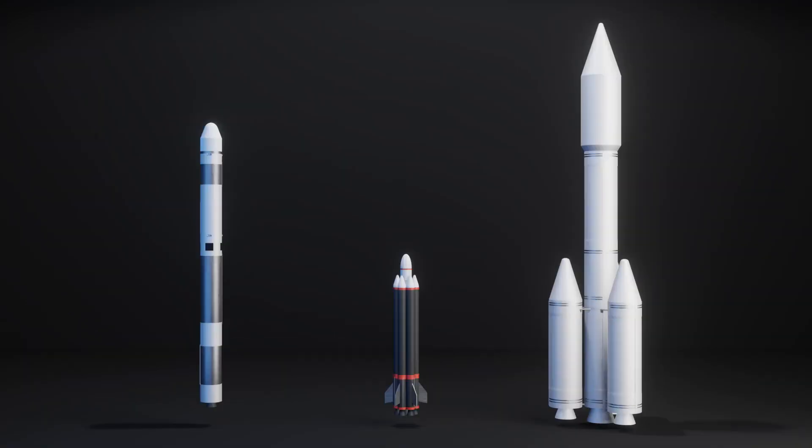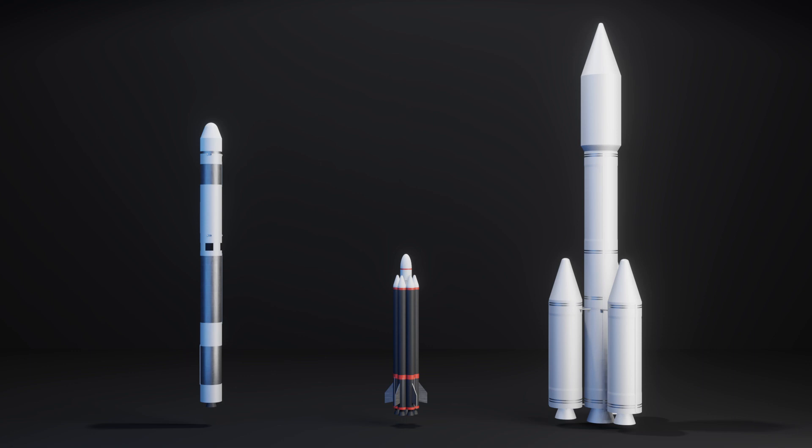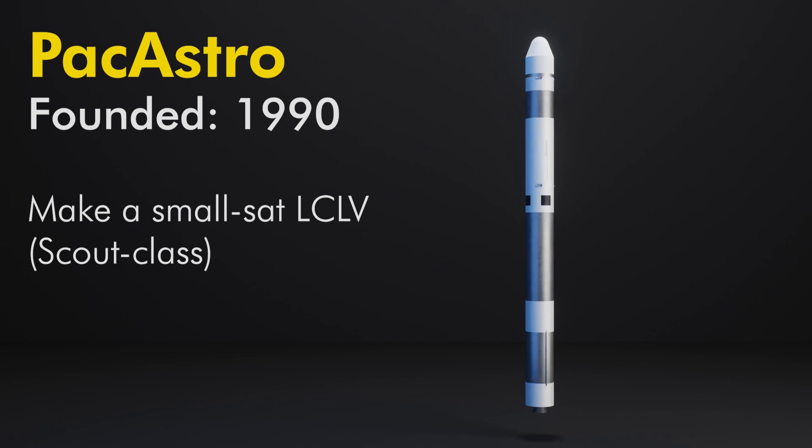Hey, look, three rockets with little to no detail about them — wonderful. And no, not that Astra. Today we're going to talk about the PacAstro, Whittinghill, and Astra launch vehicles. PacAstro was founded in 1990 for the sole purpose of developing a scout-class, low-cost launch vehicle to support the growing market of small satellite payloads.